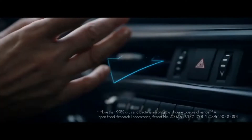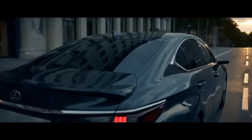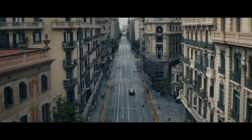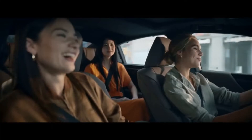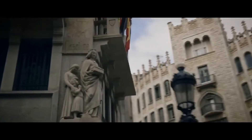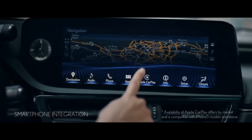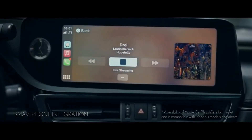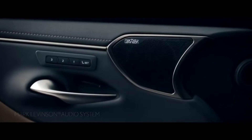Lexus wisely decided to leave the 2022 ES's interior mostly untouched. The 2018 redesign was a significant leap forward, so the mid-life updates are relatively minor. Drivers continue to benefit from standard 10-way power-adjustable front seats, while rear-seat occupants enjoy increased headroom over the previous generation. The trunk is also quite spacious with a total of 13.9 cubic feet of available storage.